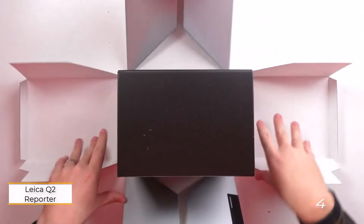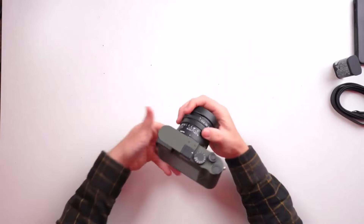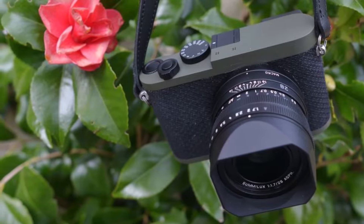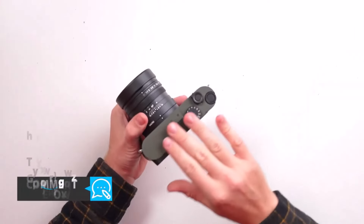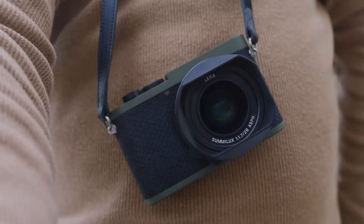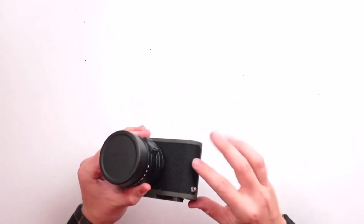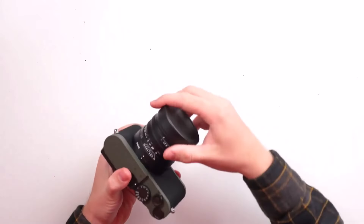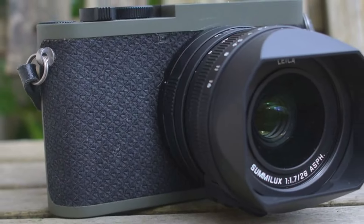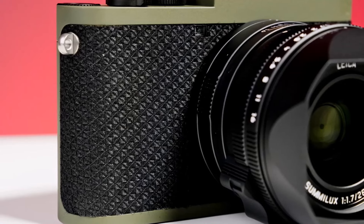Number 4: Leica Q2 Reporter. Introducing the Q2 Reporter, a distinguished limited edition iteration of the esteemed Q2 model, boasting identical technical specifications. Paying homage to Leica's reputation among photojournalists, this camera is crafted to withstand the rigors of the field while maintaining a discrete profile. The iconic red dot logo is absent, replaced by a subdued safari green hue. The Q2 Reporter's leather grip area has been reimagined with Kevlar fabric, enhancing grip with every use. True to its heritage, this camera retains the dust and water-resistant features of its predecessor, ensuring reliability in any environment.